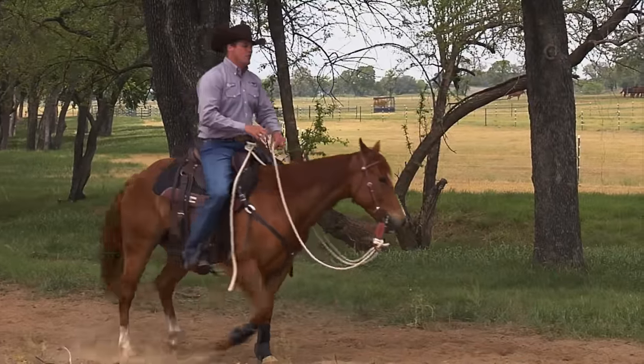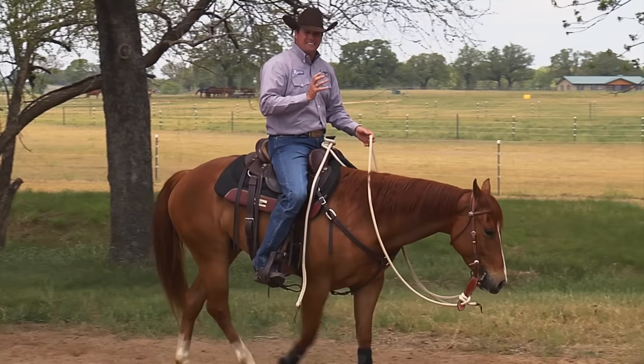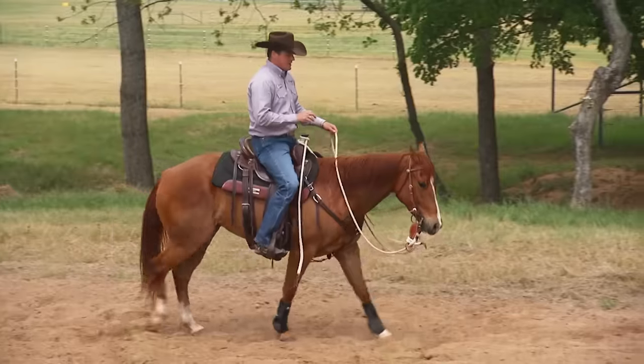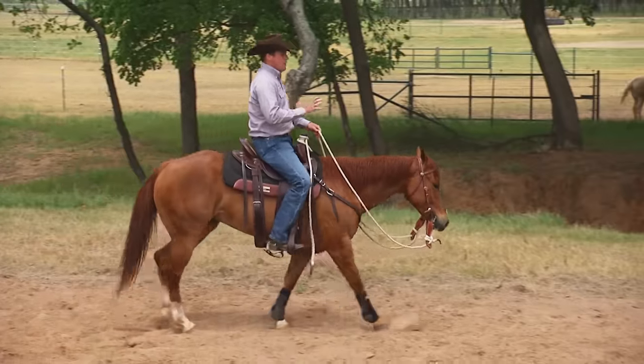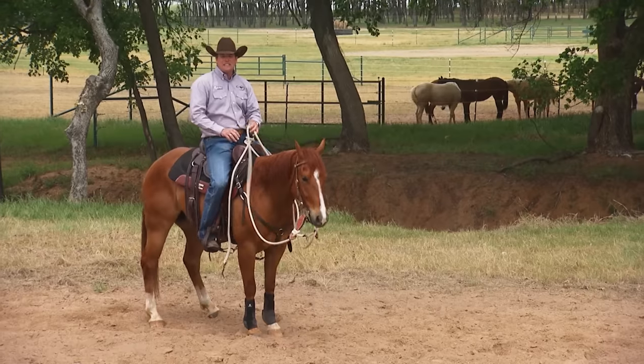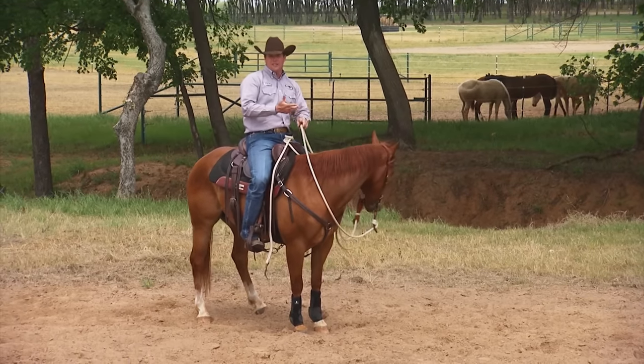Even if you don't know why your horse is nervous, a lot of the time they hear things that we can't see because they have much better hearing and sight than us. It doesn't matter if you know what he's upset about or not. Just put his feet back to work and get him using the thinking side of his brain — by moving his feet forwards, backwards, left and right.